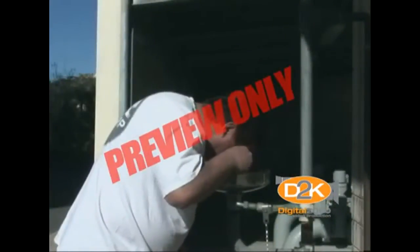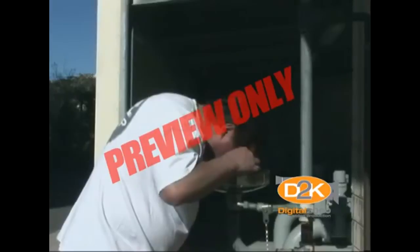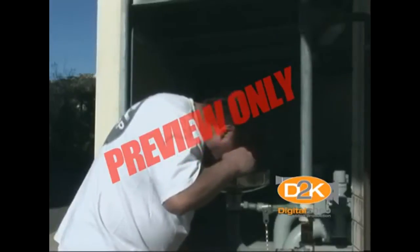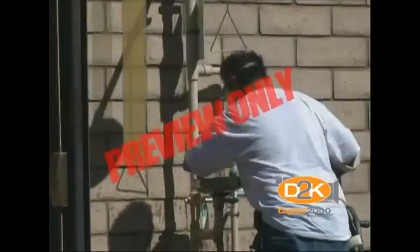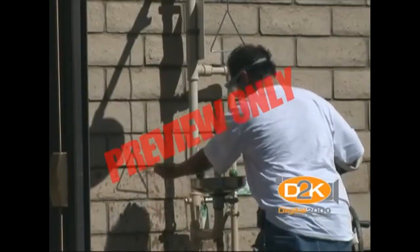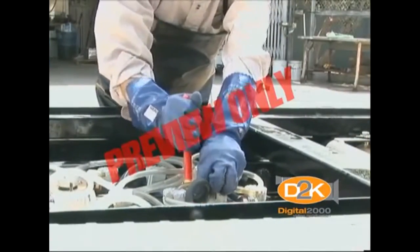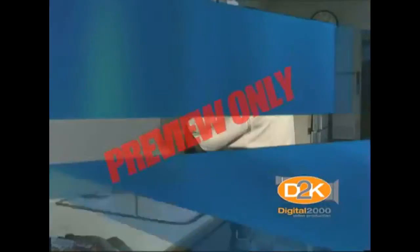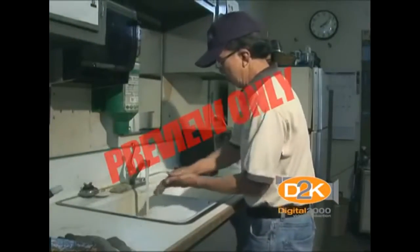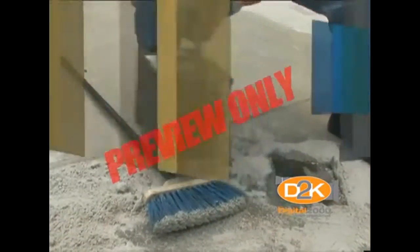If acid does enter the eye, immediately flood with running water for at least 30 minutes and see a doctor as soon as possible. If acid contacts the skin, wash the affected area immediately with plenty of water. Avoid chemical burns by not rubbing eyes or skin while working with a battery. Wash hands immediately after completing the job. Clean up all acid spills and flush clothing with a water and baking soda solution.